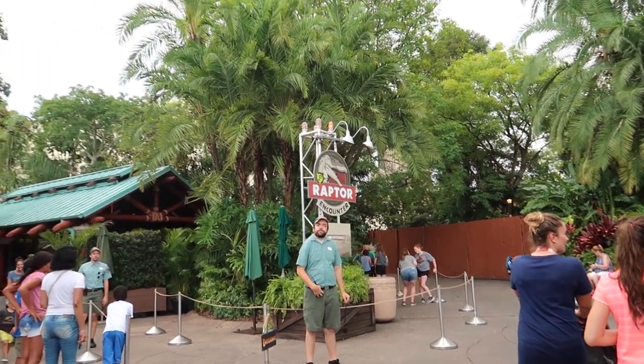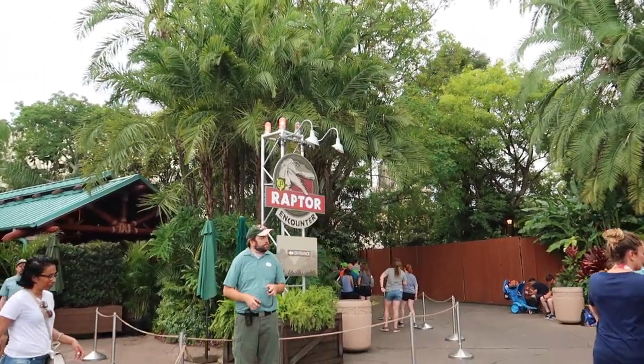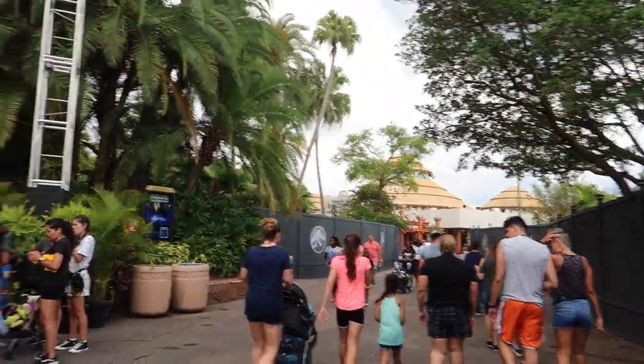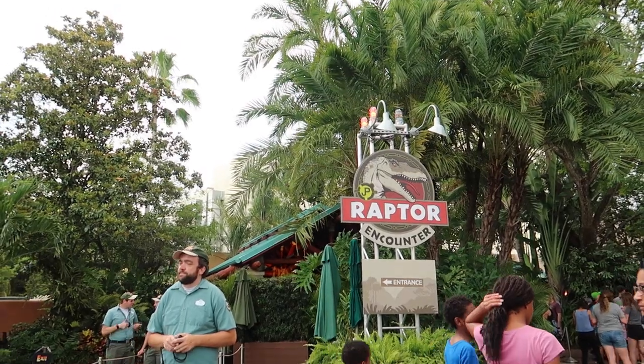Another thing to note: because of the construction, they have relocated the Raptor Encounter to the opposite side of Jurassic Park, closest to the Discovery Center. In this little hut right here is where you can meet the raptor now.